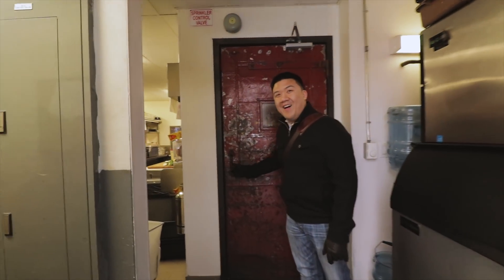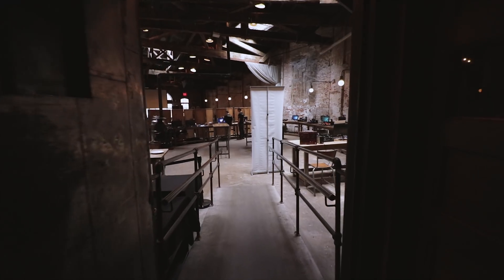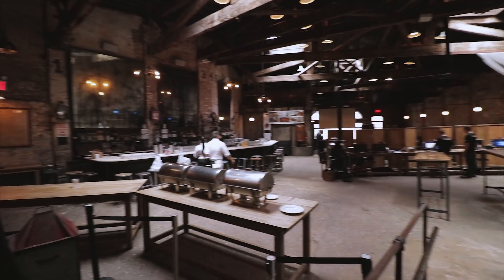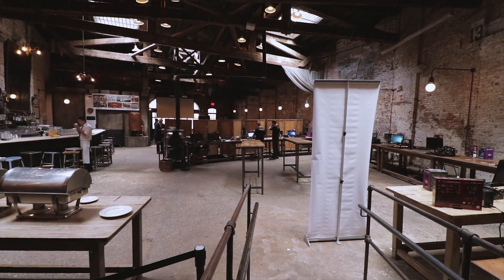We managed to get in — and check this out, we're actually entering through the kitchen! Wow, here we are — pretty nice, fancy place guys. Alright, registration time.